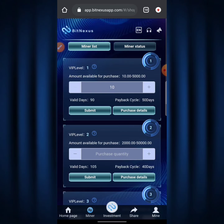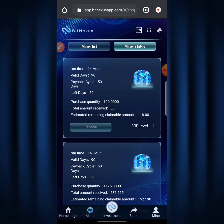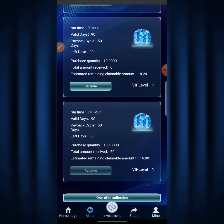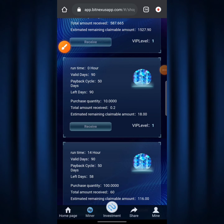It says 'Investment Success' — I just purchased a Level 1 plan, the lowest plan, just for demonstration purposes since I've purchased much higher plans before. I hit 'Mining Status' and after refreshing, I can see the plan I just purchased: purchase quantity 10 TRX, total received zero. I hit the 'Receive' button to claim my dividend for today, and it says 'Submitted Successfully.' That's basically how you purchase a plan and claim dividends daily on BitNexus.